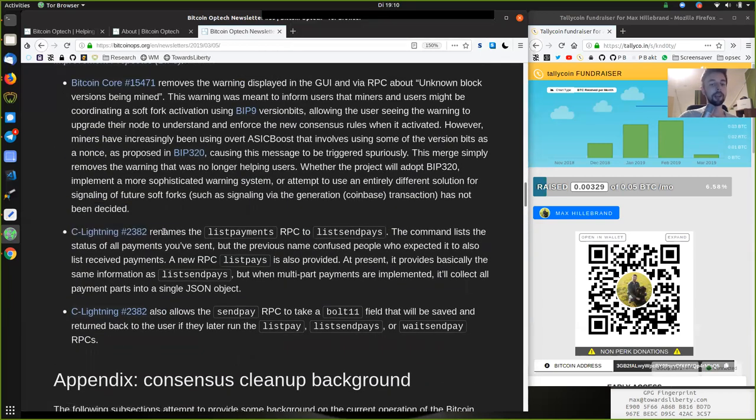We have a C-Lightning merge that renames the List Payments RPC to List Spent Pays. The command lists the status of all payments you've sent, but the previous name confused people who expected it to also list received payments. A new RPC, List Pays, is also provided. At present, it provides basically the same information as List Spent Pays, but when multi-part payments are implemented, it will collect all the payment parts into a single JSON object. There is also a C-Lightning merge that allows the Send Pay RPC to take a BOLT11 field that will be saved and returned back to the user if they later run the List Pays, List Sent Pays, or Wait Send Pay RPCs.